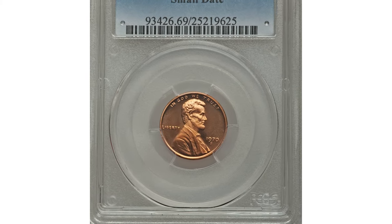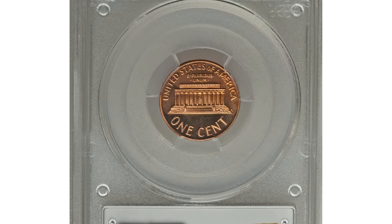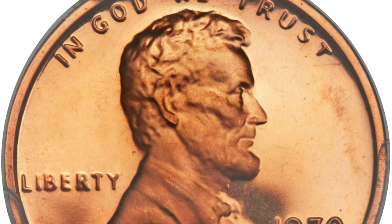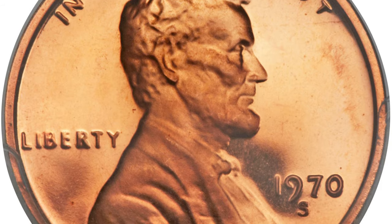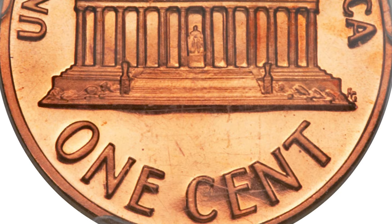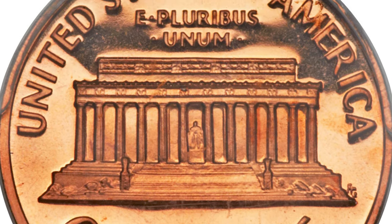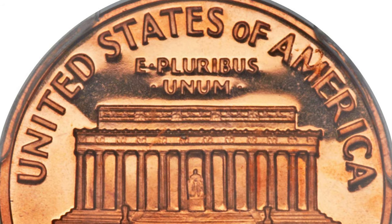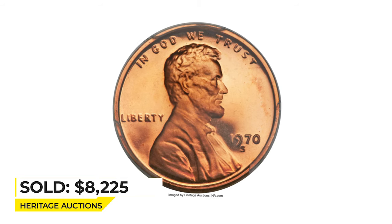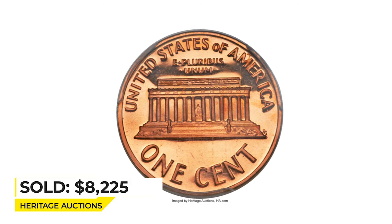Here is a 1970-S Lincoln Cent, small date variety, graded PR69 Red Deep Cameo by PCGS. The proof 1970-S Lincoln Cent was produced with both large and small dates, most easily differentiated by the height of the seven in relation to the nine and zero. The small date variety is far scarcer. The strike is full and the liquid-like mirrors are virtually flawless, with frosty design elements providing ample cameo contrast. Sold on June 9, 2016 for $8,225 at Heritage Auctions.